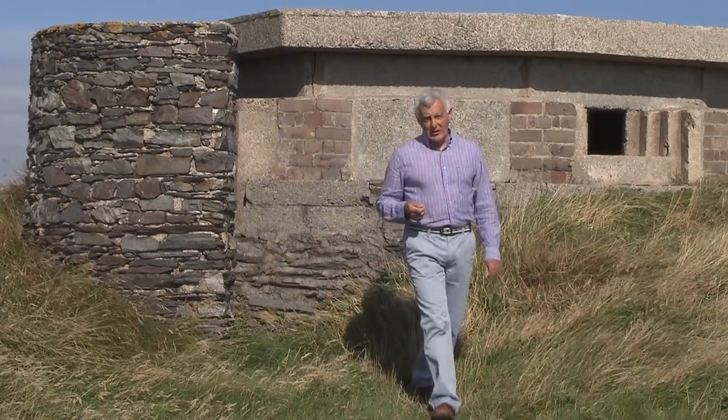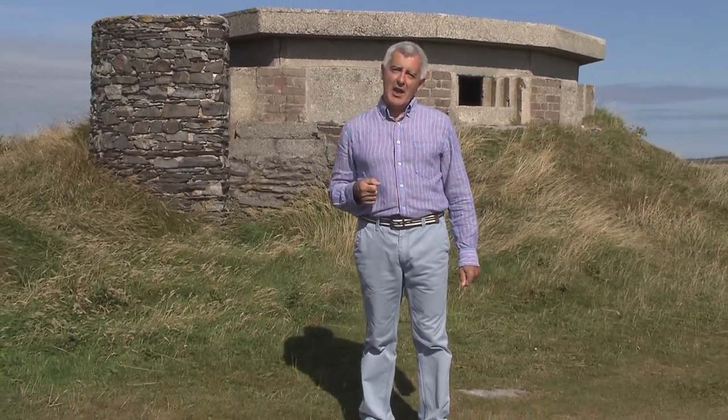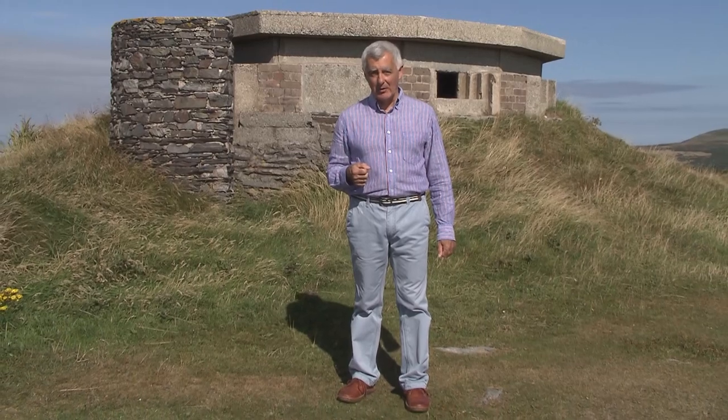In 1940, about 28,000 pillboxes were built across Britain, and many of the Manx ones still survive. This one here in the south of the island above Craigneesh is typical. It's built of reinforced concrete, and it could withstand quite an assault. In fact, the reason so many of them have survived for more than 70 years is because they were so well built, and they've been too difficult to remove.